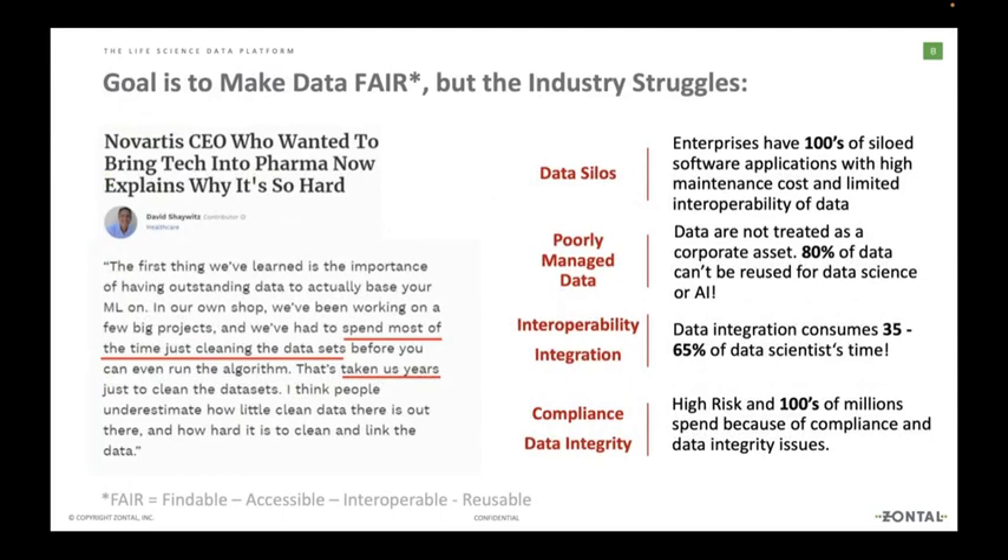The Novartis CEO has said that they spend most of their time just cleaning data sets. One of the actionable items we've identified is to ingest data, normalize it, and make it FAIR — findable, accessible, interoperable, reusable. Once we have it there, it is truly an asset. We can use it over and over again — like a screwdriver. Just because you've used it once, its integrity doesn't go down. The only thing limiting how you can use your data is your immediate need or how creative you are.